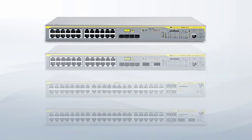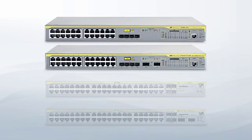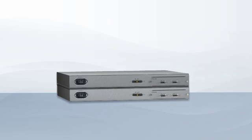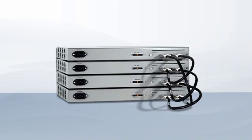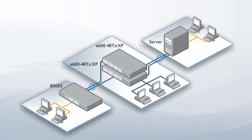Scalability is easy, with an impressive range of port density and uplink connectivity options. The choice of 24-port and 48-port versions, and the ability to stack multiple units, make the X600 family perfect for any size of business, and your network can grow as your business does.